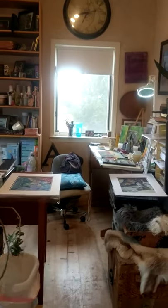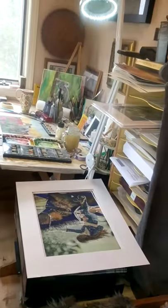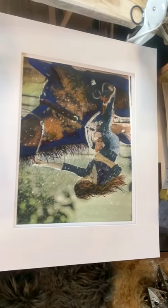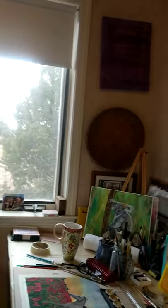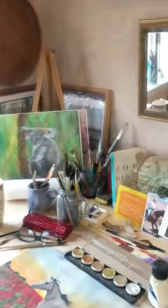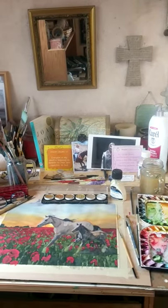Over here is where I do all of my painting. I'm getting ready to ship this painting right here to Tennessee. It's going to go there tomorrow to a wonderful place that takes care of people with disabilities on horseback. They ask me once a year to send them a painting, and that's the painting I decided to send them this year.